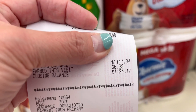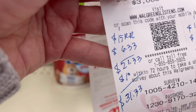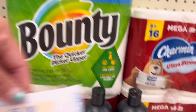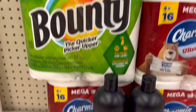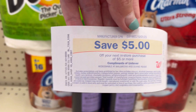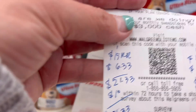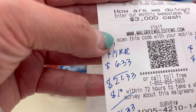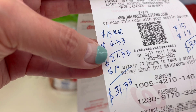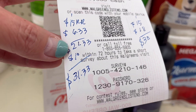I got my $6.33 back. In my computation: I got back the $5 for the Bounty buy-two-get-five, and then this one prints for the Unilever when you buy two. That's $15 in register rewards plus $6.33 in Walgreens cash, and that's a total of $21.33.